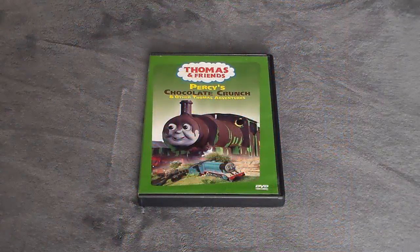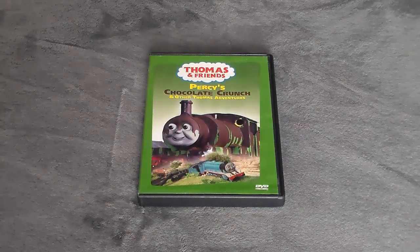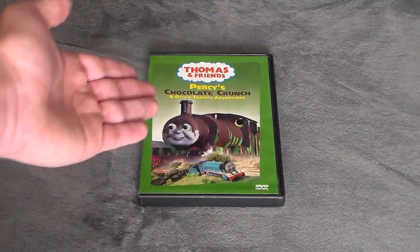What's up everybody, and welcome back to another supplemental episode here on Thomas and Friends Home Media Reviews. This time around we're taking a look at Percy's Chocolate Crunch.